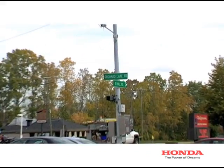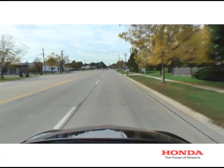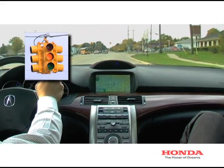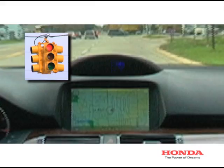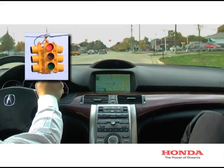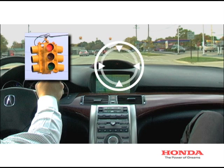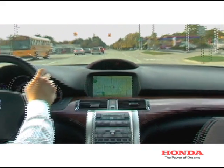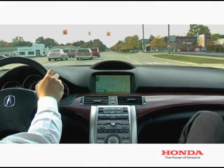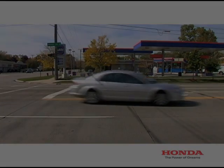CCAS-V applications enable vehicles to communicate with traffic signal controllers. In this scenario, CCAS-V provides visual and audible warnings. The blue visual icon appears approximately 250 meters away from an intersection. The red warning icon appears if a light is red, or about to turn red, and the vehicle shows no signs of braking. At the same time, an audible warning is heard: "Stop light." Alerting the driver of a potential accident, allowing sufficient time for the driver to brake.